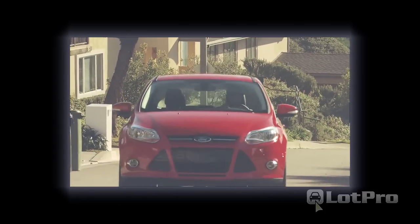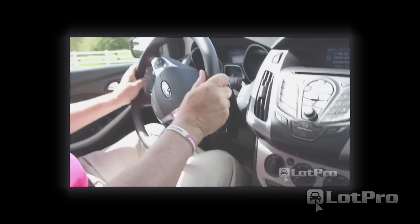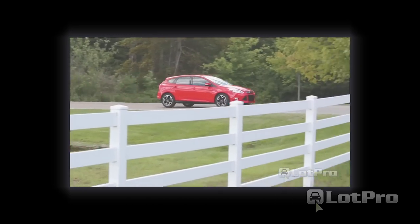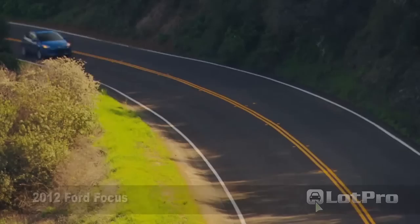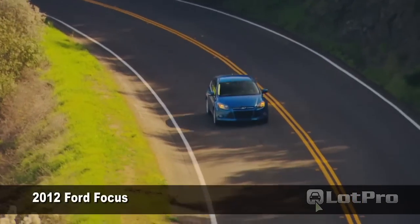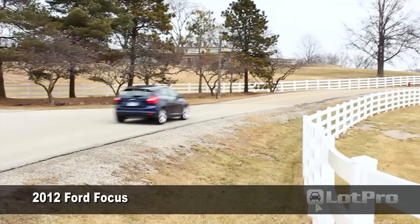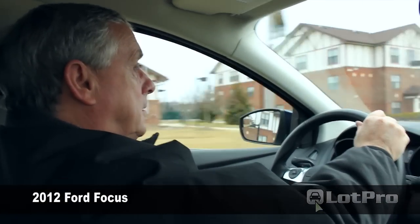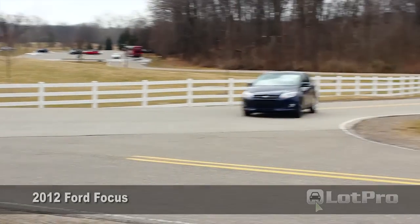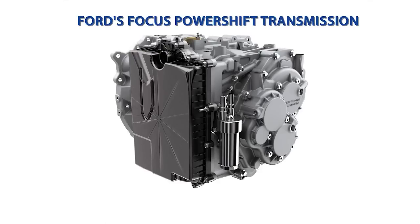While we thoroughly enjoyed driving it, that SE was equipped with a 5-speed manual transmission. And though we prefer a manual, most buyers will be equipping theirs with an automatic. Another reason was the fact that Ford's PowerShift Dual Dry Clutch Automatic has drawn criticism from owners and reviewers alike, and quite frankly, we wanted to experience for ourselves what all the fuss was about.